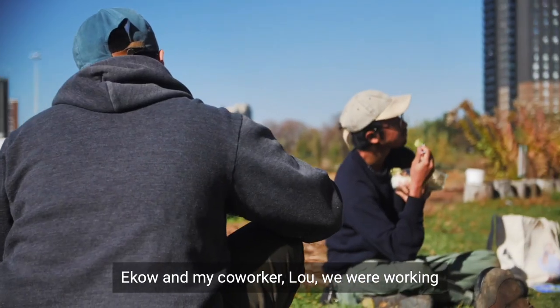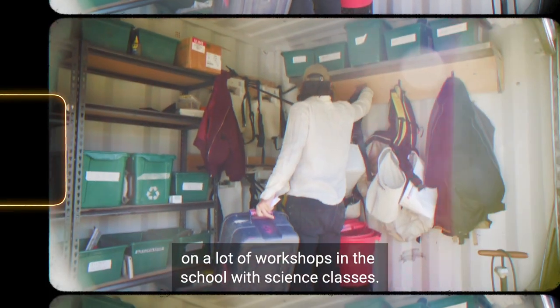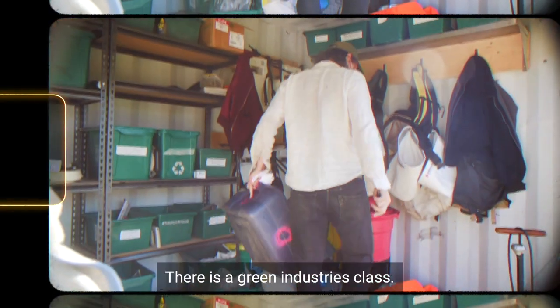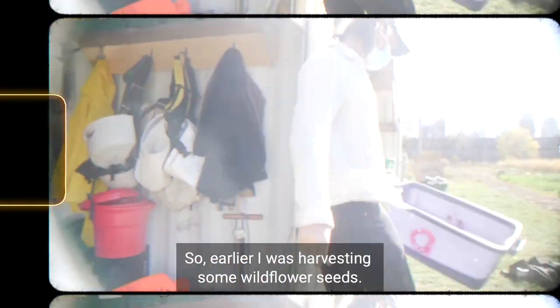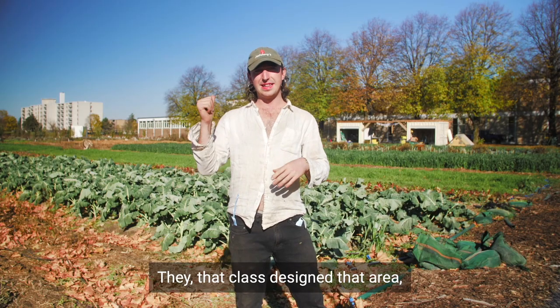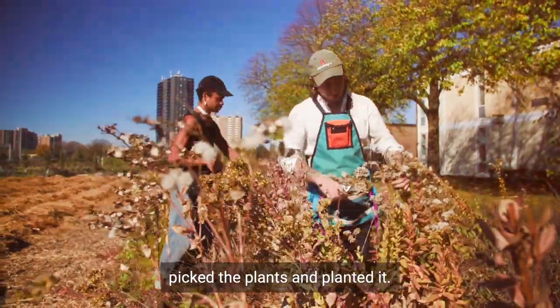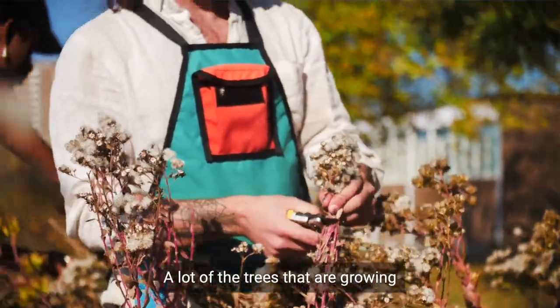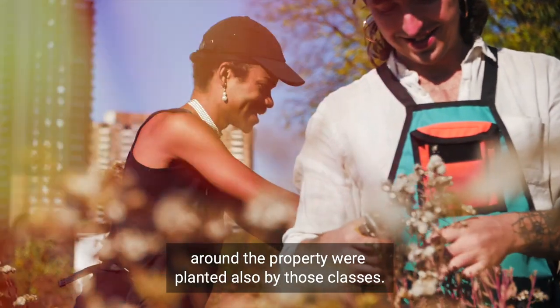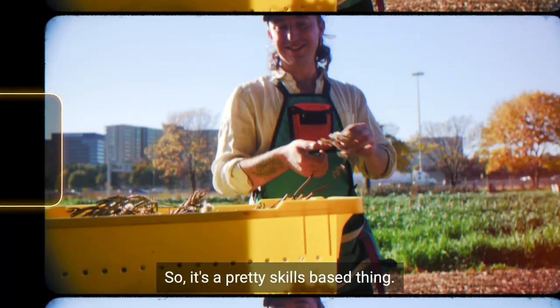Echo and my co-worker Lou were working on a lot of workshops in the school with science classes. There is a green industries class — earlier I was harvesting some wildflower seeds, and that class designed that area, picked the plants, and planted it. A lot of the trees growing around the property were also planted by those classes, so it's a pretty skills-based thing.